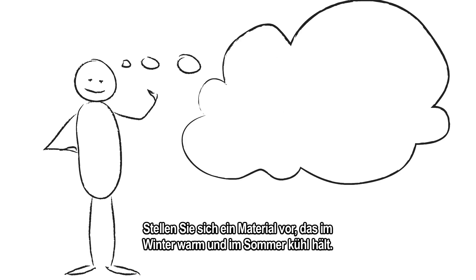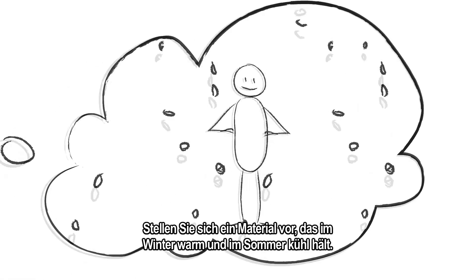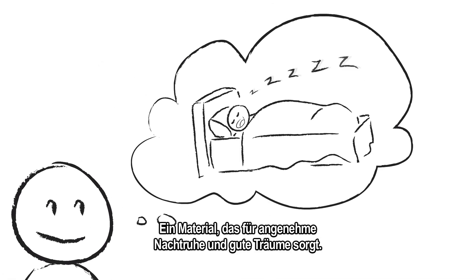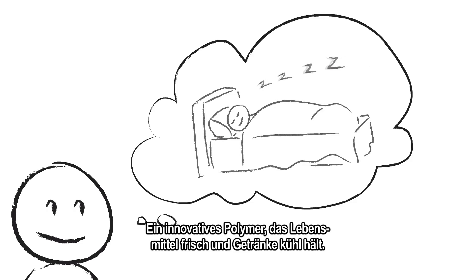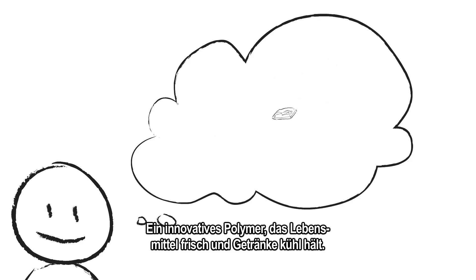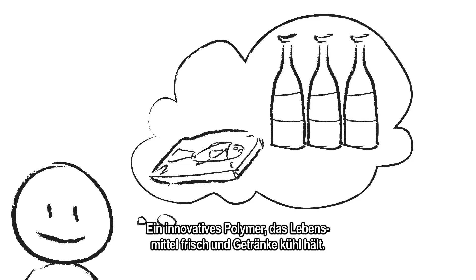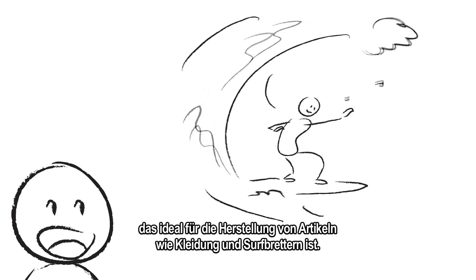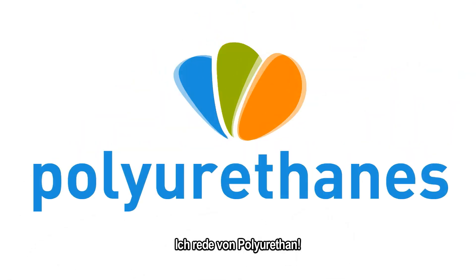Imagine a material that keeps you warm in winter and cool in summer. A material that ensures people both a good night's rest and sweet dreams. An innovative polymer that keeps your food fresh and drinks cold. A material that's so versatile, it's used in products ranging from clothing to surfboards. I'm talking about polyurethanes.